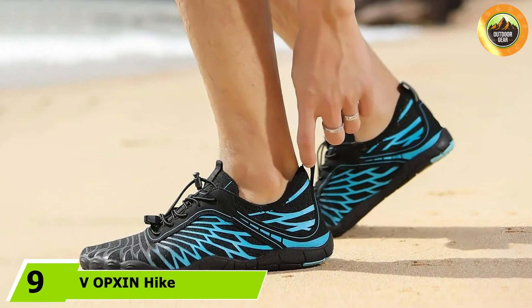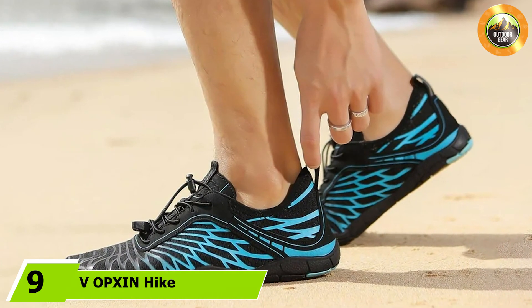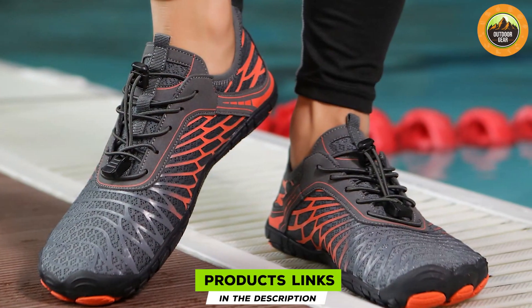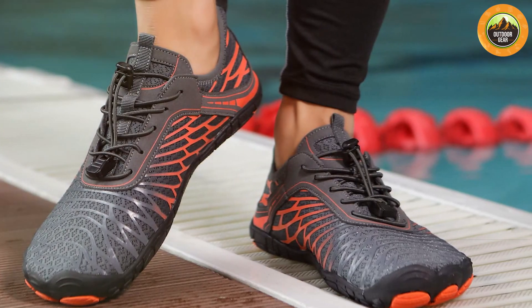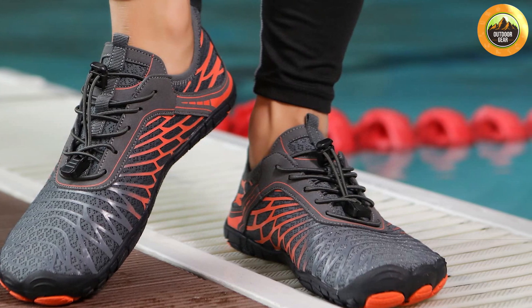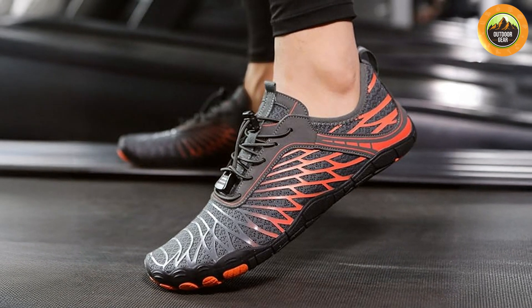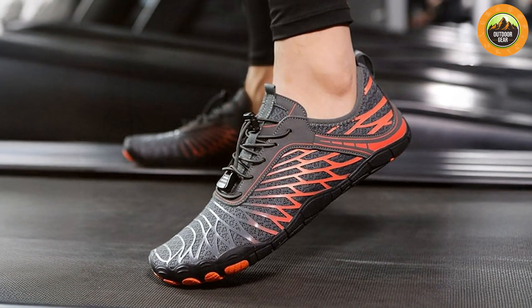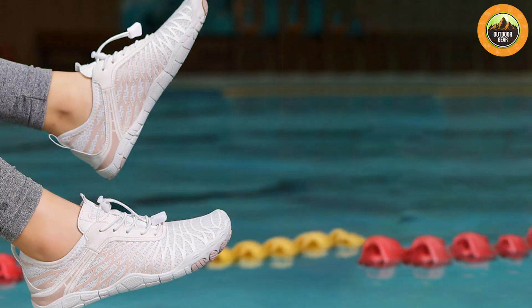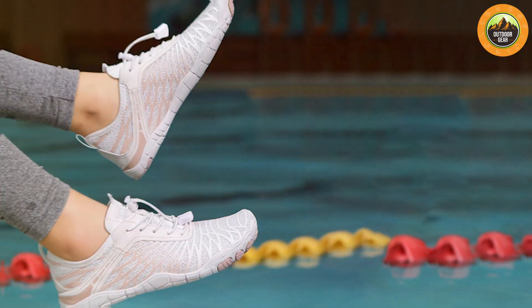At number nine we have the Vopsin Hike Footwear Barefoot Shoes, built for serious hiking and offering a durable and comfortable option for rough terrains. The upper features a water-resistant material for protection against the elements, and the rubber outsole has a multi-directional tread pattern for superior traction on various surfaces. The shoes include a reinforced toe cap for added protection on rocky trails, and the adjustable lacing system ensures a secure, customizable fit. The Vopsin shoes are praised for their durability and performance for those who spend significant time hiking.